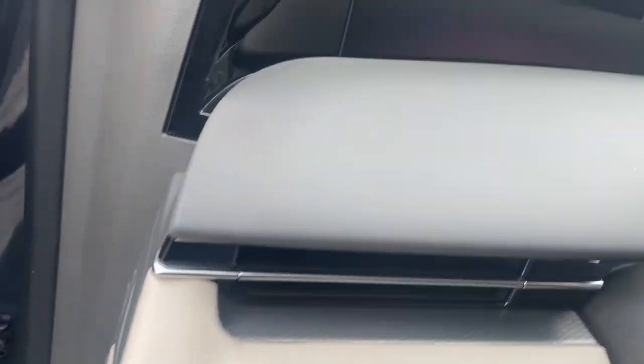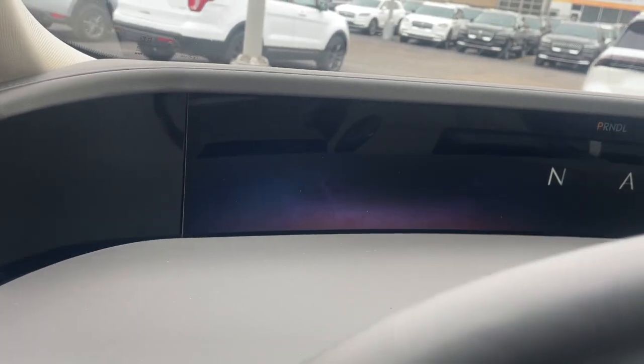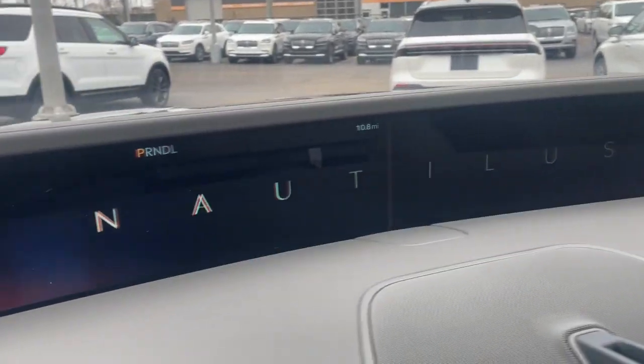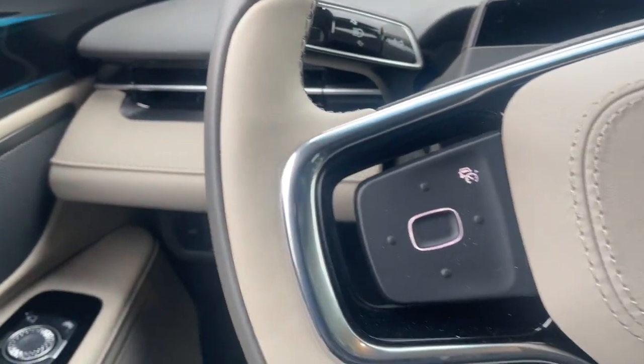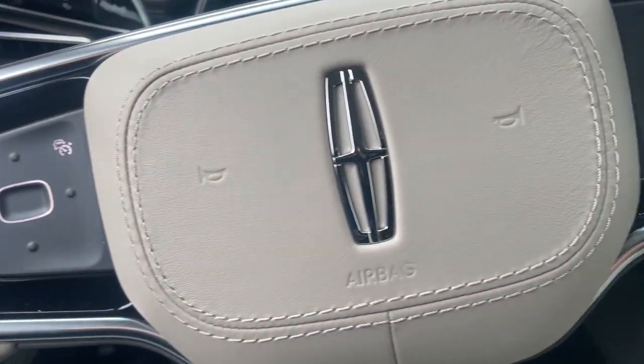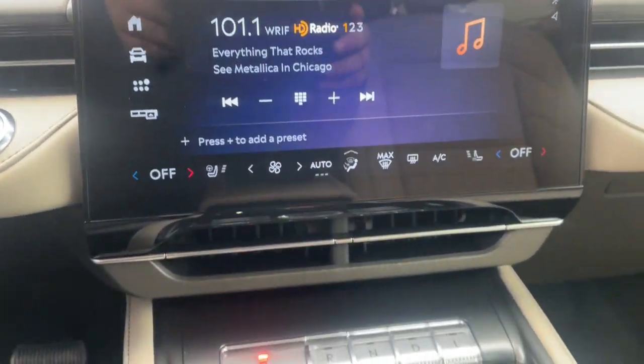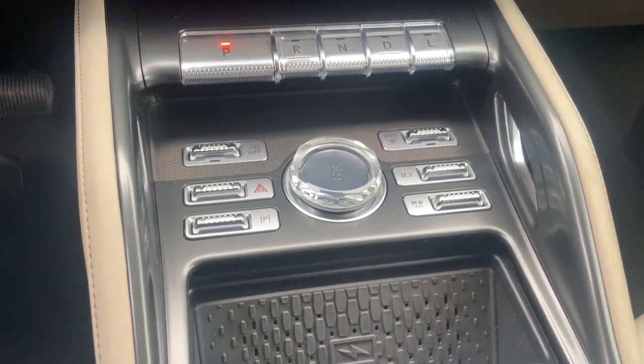These are just some of the great options this vehicle comes with: heated steering wheel, Apple CarPlay and/or Android Auto, 360-degree view car camera, keyless entry, navigation system, backup camera, lane keeping assist, cooled front seats, heated mirrors, and power liftgate.